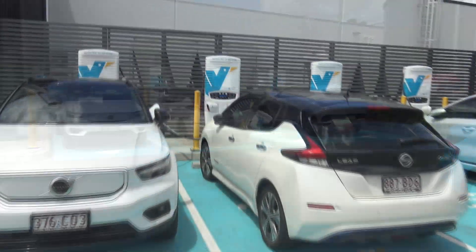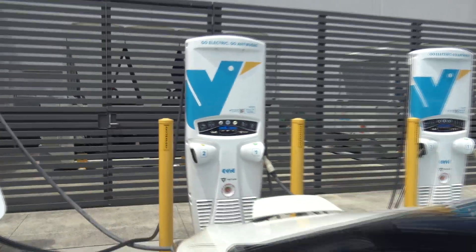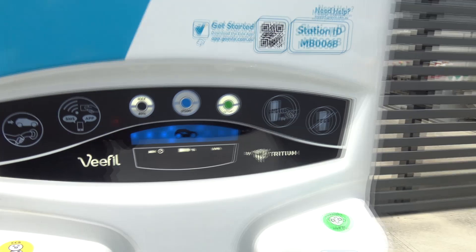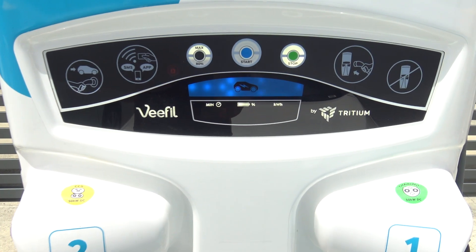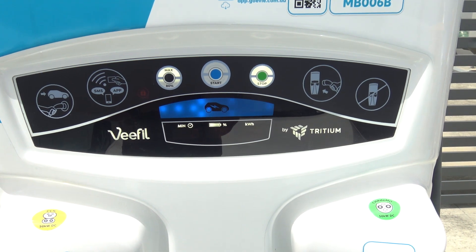We're at the charger just topping up to 80% so we have a reference point, and it should only take less than 10 minutes. I've been going a couple of minutes and we're at 74% already. Once we reach 80% we'll throw on the boat and head up to the next charger and see how well we do.